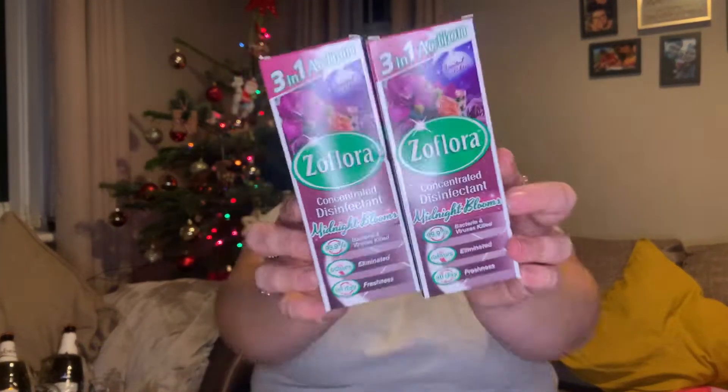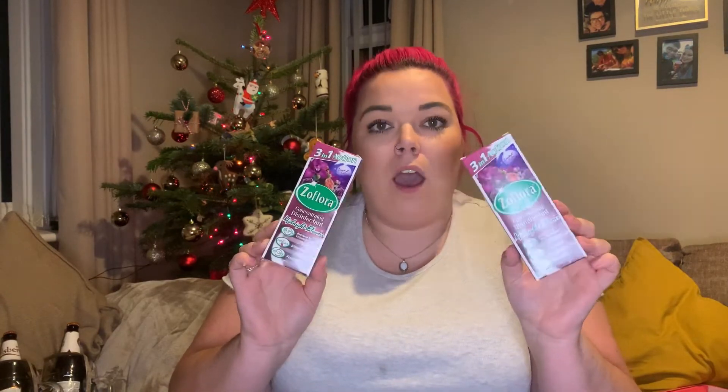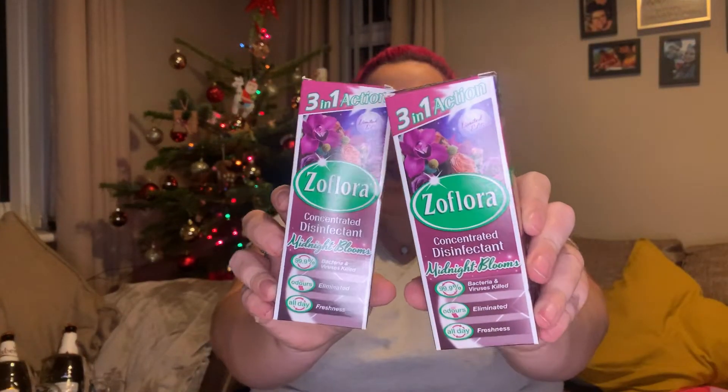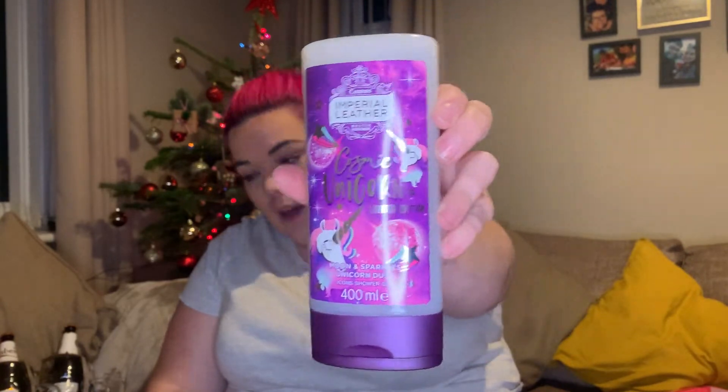Next we have two of my absolute favourite Seffloras — this is the midnight bloom Sefflora and I am obsessed. It smells like the perfume Alien and I just love it, so I picked up two of them. I also picked up one of the unicorn shower gels from Imperial Leather — love that.